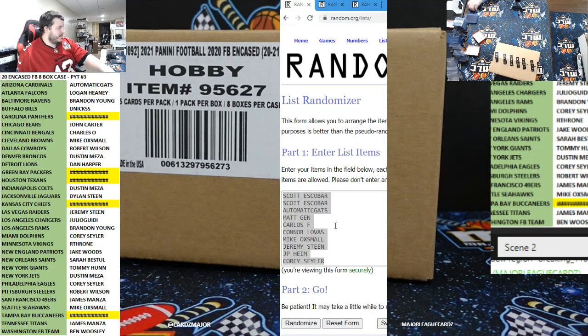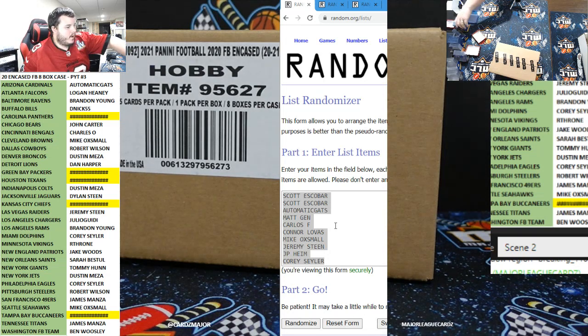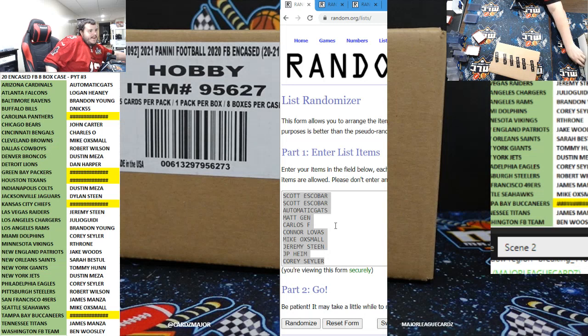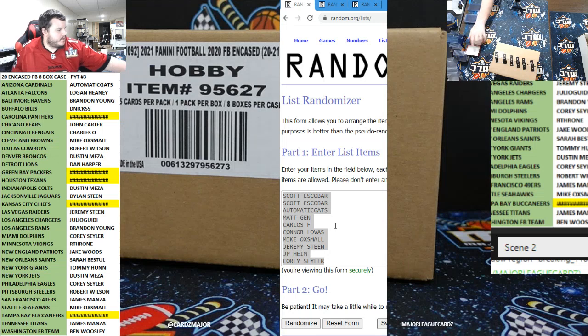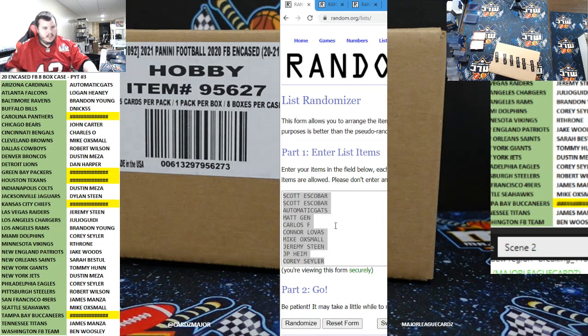He's trying to be sneaky though. What's up everybody? Here we go — 2020 Panini Encased Football, 8-box case PYT number 3 and final. 3rd and final case, the end case. I wish you all the best of luck. Teams and fillers.